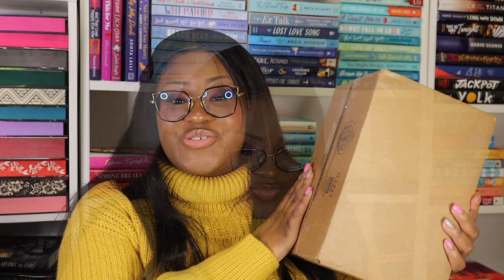Next up are my Fey Crate past items sale purchases. They had a past item sale around late October or Black Friday. Today is December 20th and I just received it — I ordered on October 20th, so it took two full months to arrive, which is a little too long.